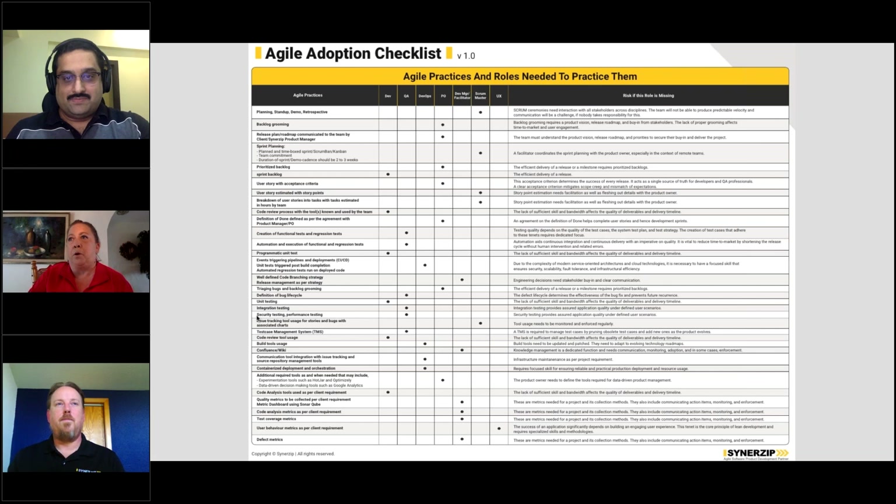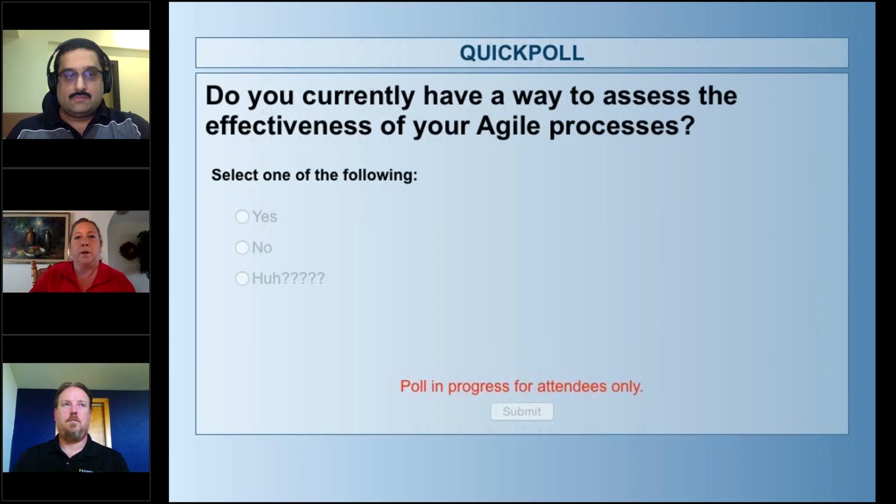Do you want to get started with a quick poll? Yeah, let's do that. So if you look in your polls, I'm asking: do you currently have a way to assess your agile processes? While everyone's taking the poll, I wanted to talk about the checklist — how it came about and what we use it for at CenterZip. The agile checklist is a way for us to assess how we're doing on any one of our projects. We have a formal review process where we go through with team members and ask questions to fill out the checklist, helping us get a better picture of where we're at, where we need to go, and what risks might be out there.